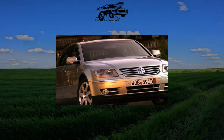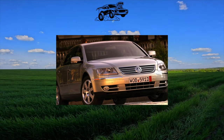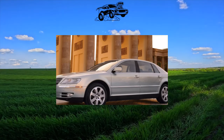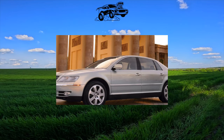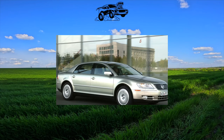Unfortunately, the Volkswagen Phaeton sedan has been overlooked by Ukrainians, although it is not inferior to its competitors in terms of consumer and technical qualities. In addition, it is noticeably more accessible and cheaper than its competitors. It's all about the image — in this situation, it decides everything.